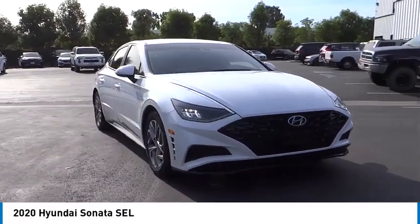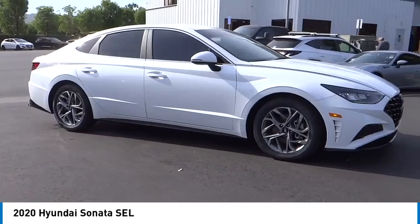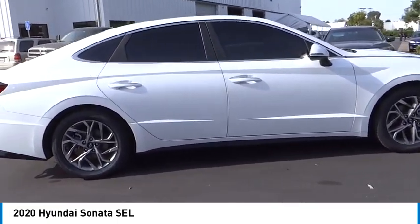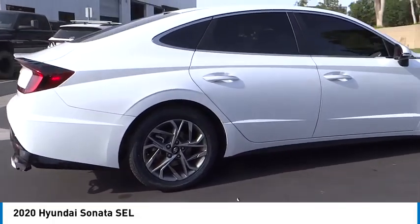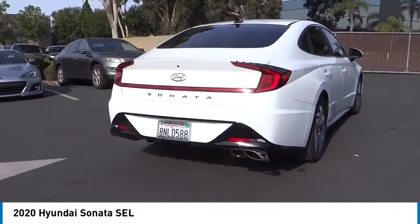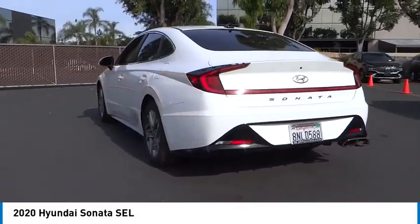Take a ride in the 2020 Sonata. The Sonata has a long list of technologically advanced interior features and options that make driving safer, more convenient, and much more fun. Don't forget the exterior corrosion protection — a 14-step Roto-Dip system that provides unmatched protection for your Sonata.